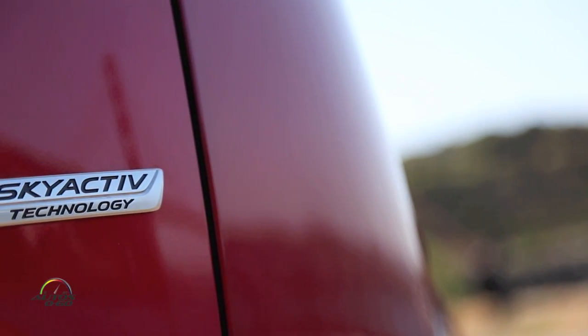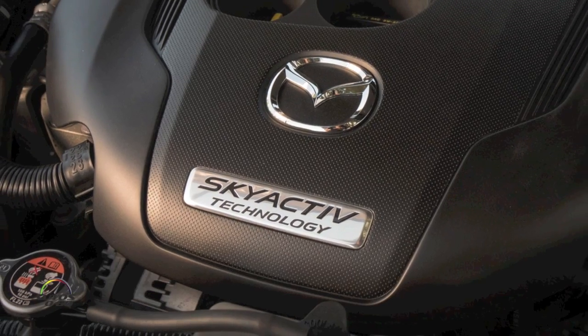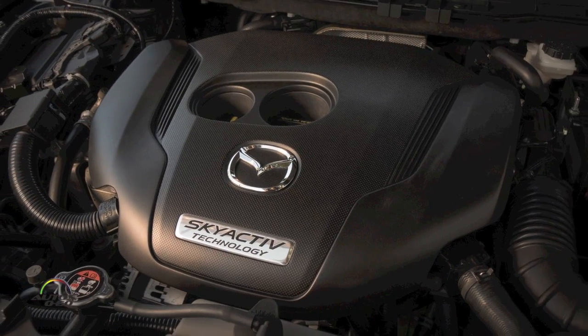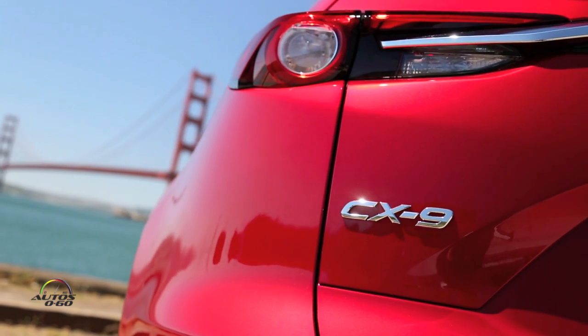This is the last of the vehicles to get the Skyactiv technology, right? We introduced the Skyactiv platform with the CX-5 when that first came out and we've been rolling it out with each new introduction. And this finally completes it — every single Mazda is Skyactiv at this point. And that's a 2.5-liter turbo, 310 foot-pounds of torque, way down to 2,000 RPM. A lot for this car.